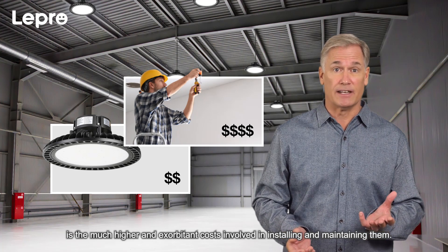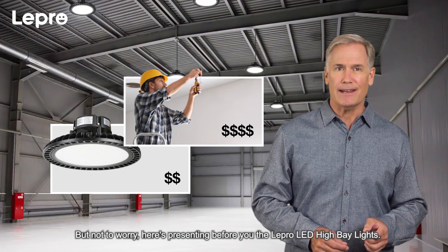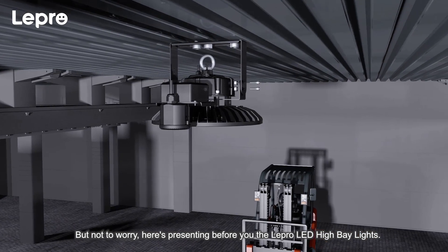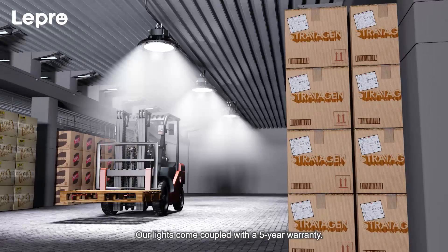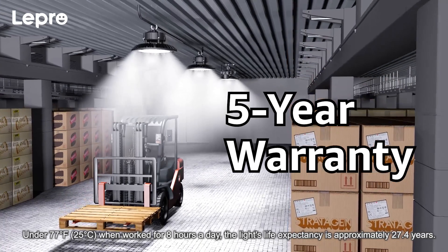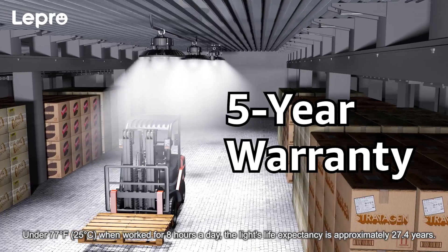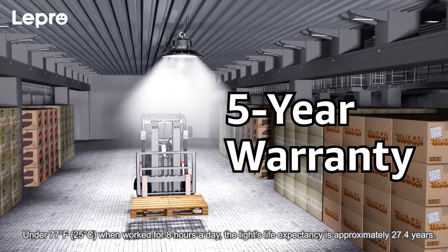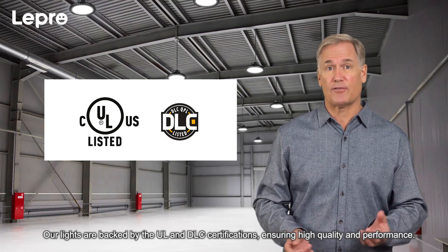But not to worry — here's presenting the Lepro LED high bay lights. Our lights come coupled with a five-year warranty. Under 77 degrees Fahrenheit, when worked for eight hours a day, the light's life expectancy is approximately 27.4 years. Our lights are backed by UL and DLC certifications, ensuring high quality and performance.